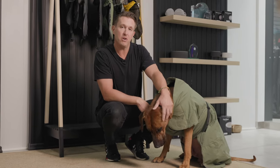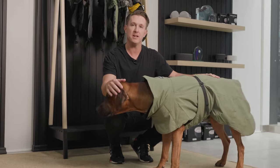Today, Coby and I will be telling you about all the special features of our Pika winter jackets.